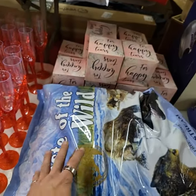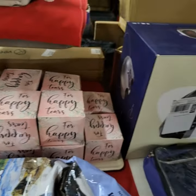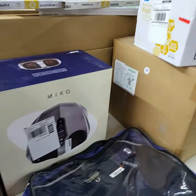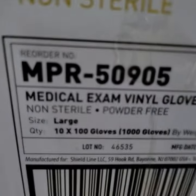Taste of the Wild dog food. For happy tears — they're napkins. We also have a couple of the foot massagers left. Vinyl gloves, size large — 1,000 gloves per box.